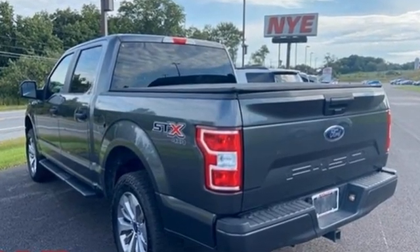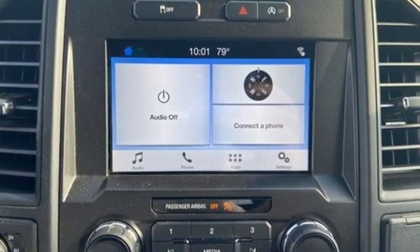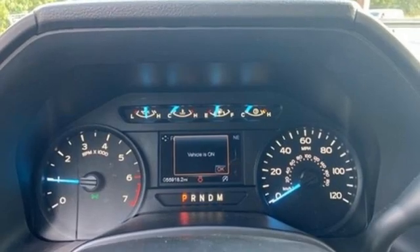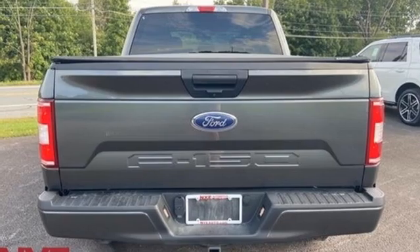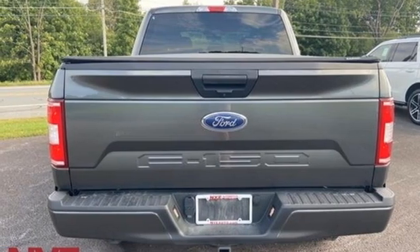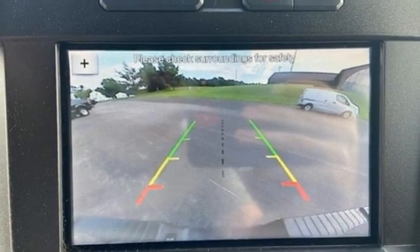V6 engine, electronic shift on the fly, automatic transmission, active grille shutters, AM-FM stereo radio, three 12-volt power outlets, manual tilting steering column, front tow hooks, gas pressurized shocks, and four-wheel drive.